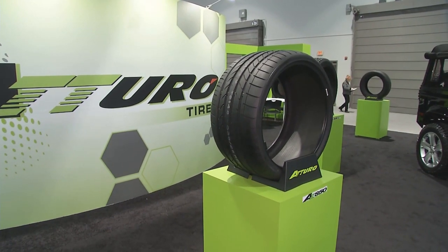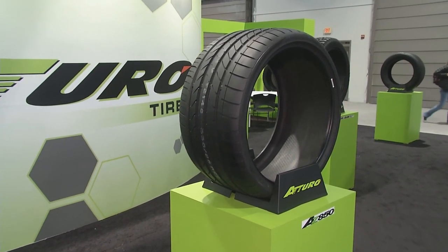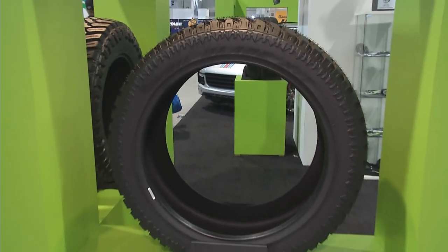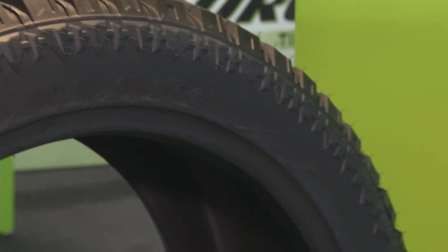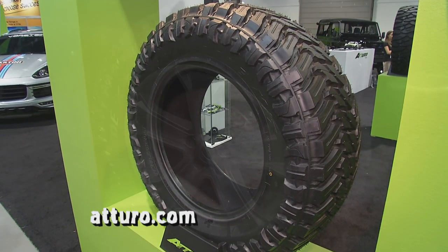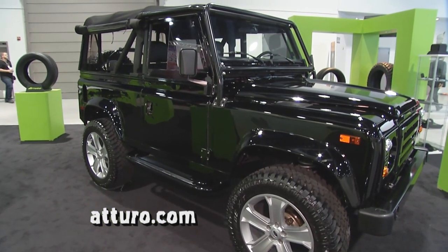We've got a couple of other additions to the current product range. We have our ultra-high-performance tire for SUVs — the modern SUV carries a lot more horsepower than they used to, and we've brought some additional sizes in our AZ-850 line. The other one we really like is our Trail Blade XT, which I think is the future of the off-road market. It gives the outward appearance of a mud-terrain but has a much better ride quality with a more all-terrain type center tread. There are new sizes in that as well.